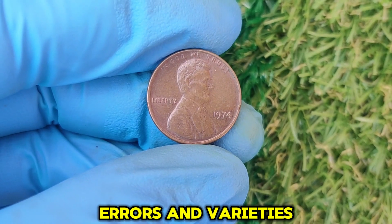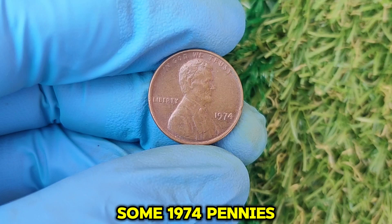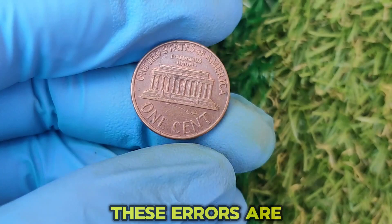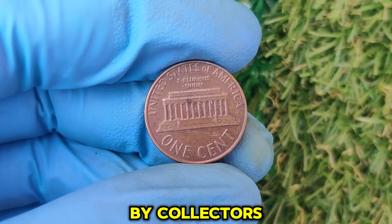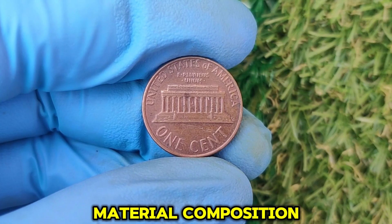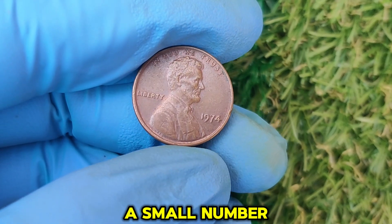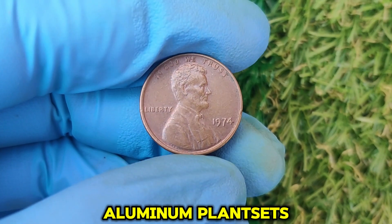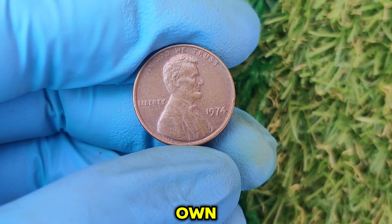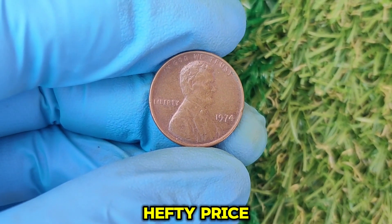Look out for rare errors. Some 1974 pennies feature striking errors, doubling in the design, or off-center strikes — these are highly sought after by collectors and can dramatically increase the coin's value. While most 1974 pennies are made of copper, a small number were struck on experimental aluminum planchets. These aluminum pennies are extremely rare and illegal to own, but even a copper 1974 penny in excellent condition can fetch a hefty price.